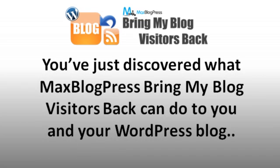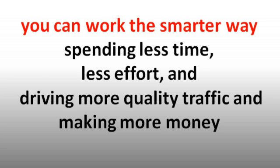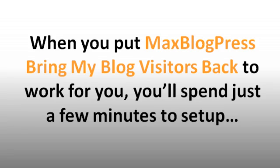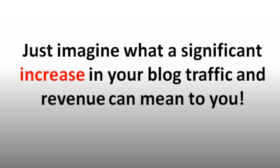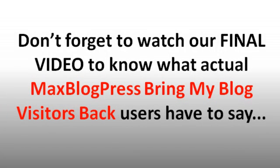You've just discovered what Max Blog Press Bring My Blog Visitors Back can do for you and your WordPress blog. You can continue working hard, spending long hours on your blog — or you can work the smarter way, spending less time and less effort while driving more quality traffic and making more money. If you update your blog content daily or at least two to three times a week, Max Blog Press Bring My Blog Visitors Back is going to dramatically expedite your blog traffic and revenue. You'll spend just a few minutes to set up and everything happens automatically. And don't forget to watch our final video to know what actual users have to say.